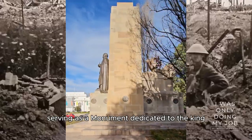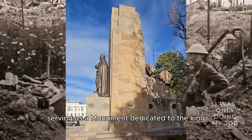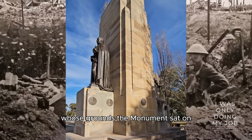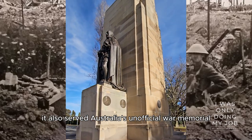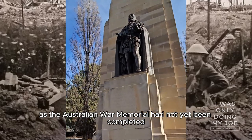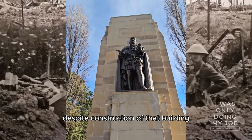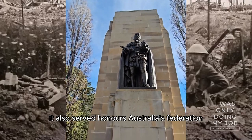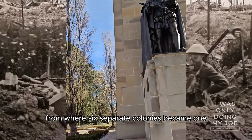While primarily serving as a monument dedicated to the King, who as the Prince of Wales had opened Australia's Parliament House whose grounds the monument sat on, it also served as Australia's unofficial war memorial as the Australian War Memorial had not yet been completed, despite construction of that building being started 10 years before. It also served to honour Australia's Federation, from where six separate colonies became one federated Commonwealth.